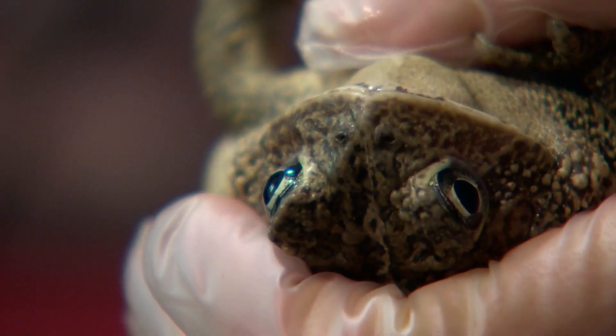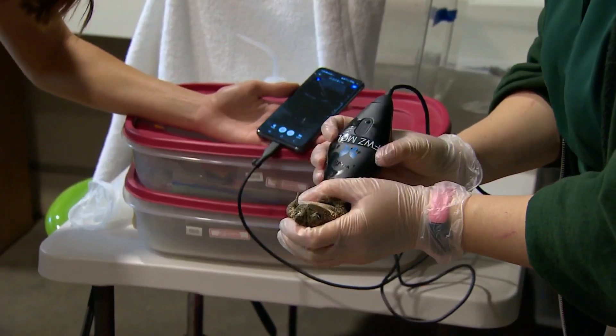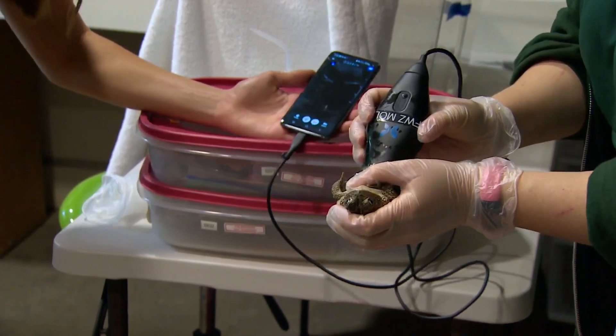A toad getting an ultrasound. All of those speckles you see are eggs, to prepare to reproduce through IVF. People are surprised. Allison Julian facilitates the toads' in vitro fertilization at the Fort Worth Zoo and gets a lot of questions. The first: why on earth do toads need IVF?